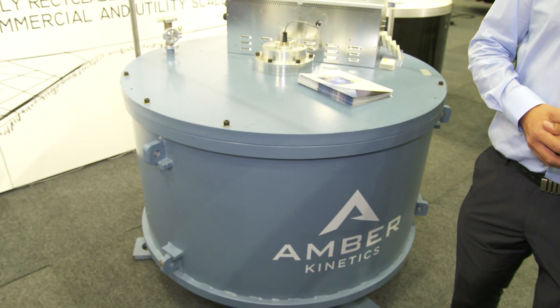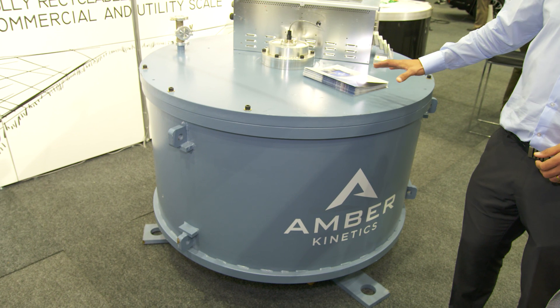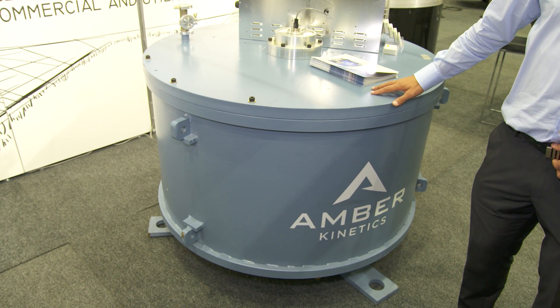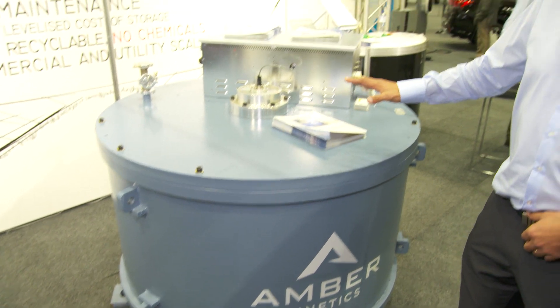SA Water being the biggest energy user here in South Australia, they're looking for ways of saving energy and passing those savings on to South Australians. And how does this compare to lithium-ion batteries? This lasts 30 years — up to four times longer than lithium-ion batteries — with unlimited cycling. You can cycle this all day long for 30 years and it won't degrade at all over that period.